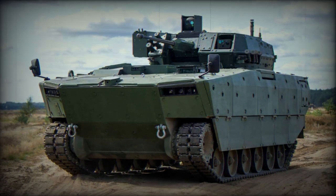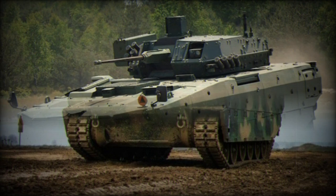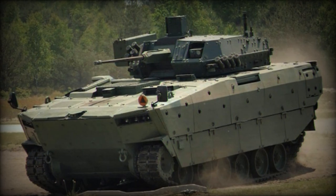The Borsik, which translates to "Badger" in Polish, is an amphibious infantry fighting vehicle produced by Huta Stalowa Wola, a part of the Polish Armaments Group (PGZ). It was developed to replace the BWP-1 IFV, which has been in service with the Polish armed forces since 1973 but is now considered obsolete.